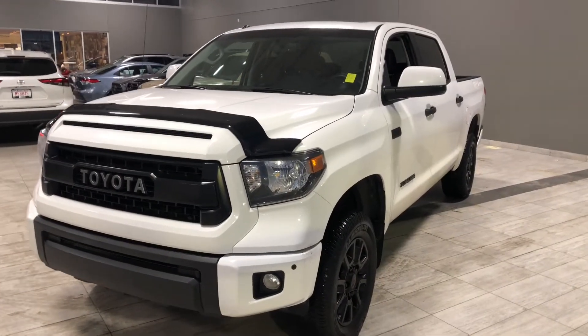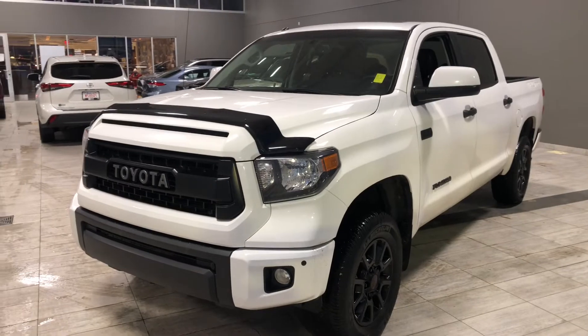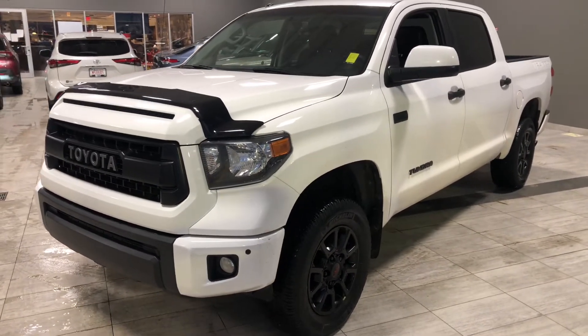Some of the great exterior features on this Tundra include parking sensors on the front and rear bumper, a hood deflector, and a backup camera.